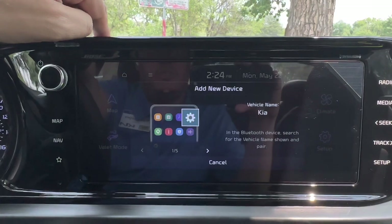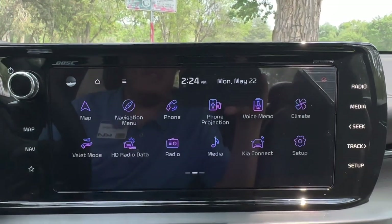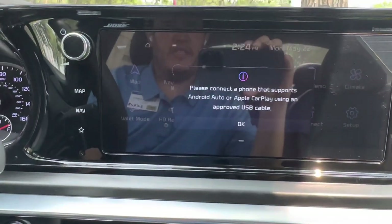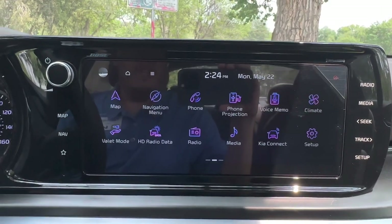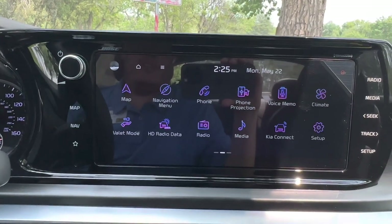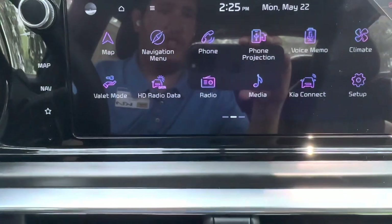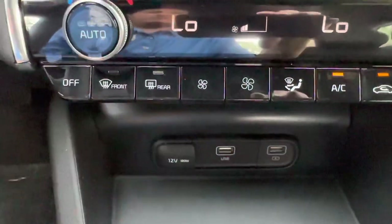For phone projection, connect a phone that supports Android Auto or Apple CarPlay using an approved USB cable into the port in the center console. Interestingly, lower-end Kias like base Soul, Forte, and Sportage have wireless CarPlay and Android Auto, while higher-end trims require the cable — I haven't gotten a definitive answer why. You also have a second USB port and a 12-volt outlet in the center console, giving you multiple charging options.